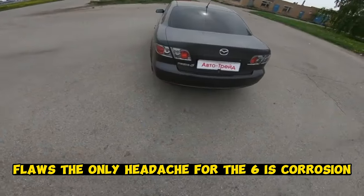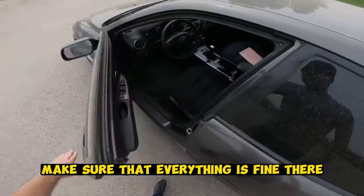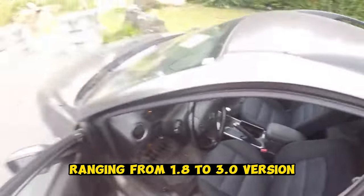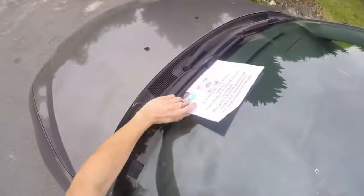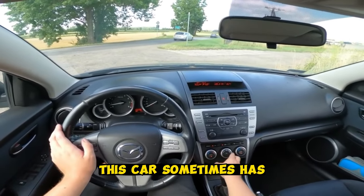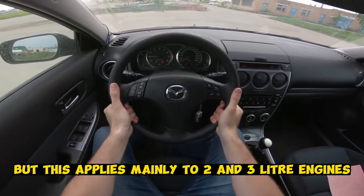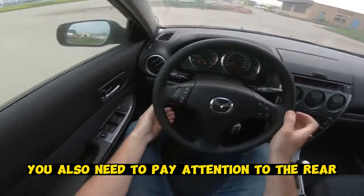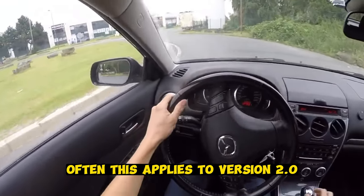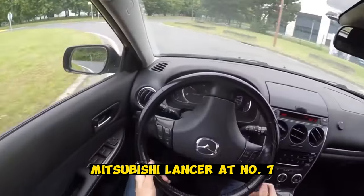The only headache for the Mazda 6 is corrosion. When inspecting, be sure to raise the car on a lift and make sure everything is fine. There is a wide range of engines from 1.8 to 3.0, with the 2.0 version being most common. In addition to corrosion, this car sometimes has problems with increased oil consumption, mainly on the 2.0 and 3.0. You also need to pay attention to the rear and right hydraulic engine mounts, especially on the 2.0 version. The car is quite reliable and ergonomic — a very good option.